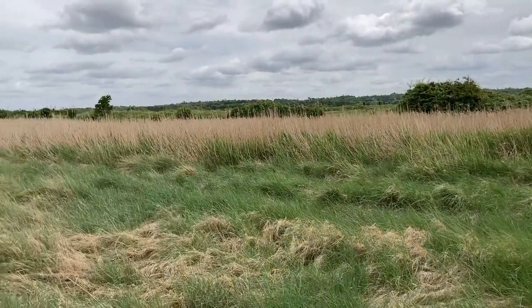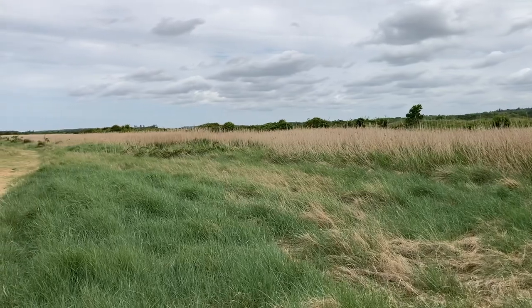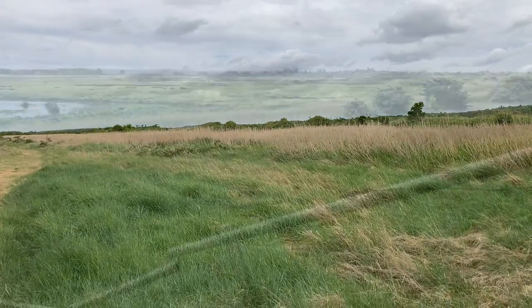Just about to approach onto part of Wild Ken Hill. We've already seen Stonechat, Whinchat, Barn Owl, Egret. So thrilled to bits.